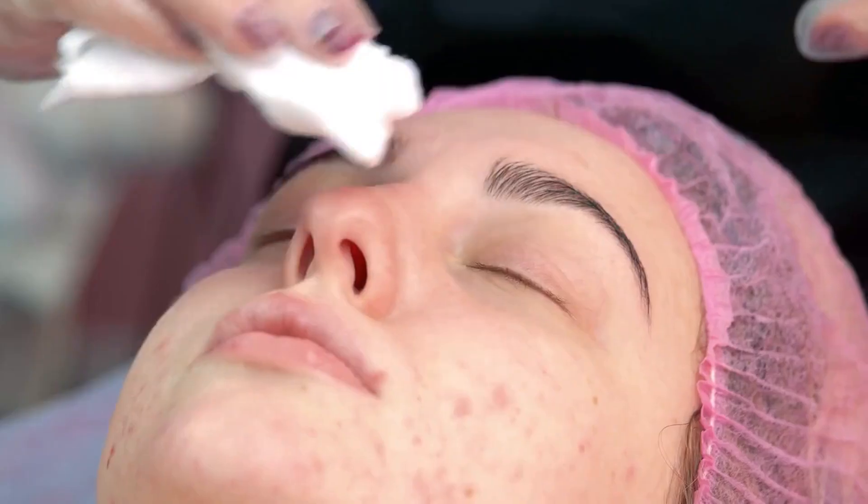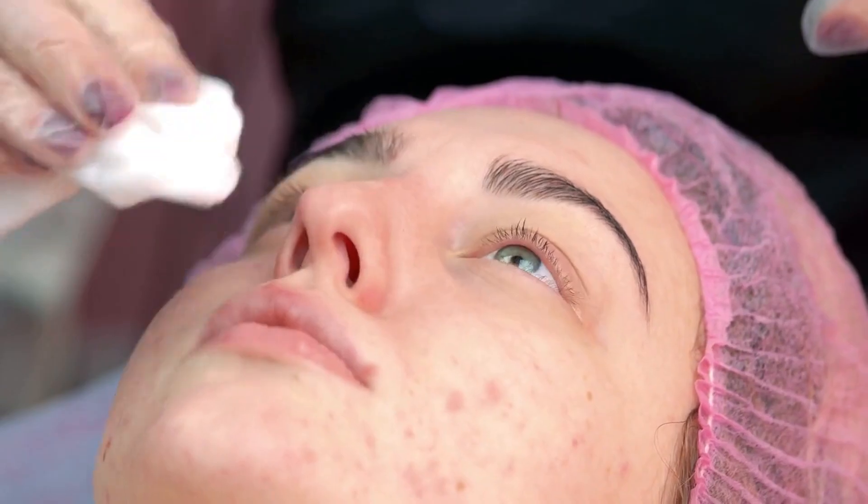What is body acne, also known as bacne? What causes acne on the body? How to get rid of acne on your body?